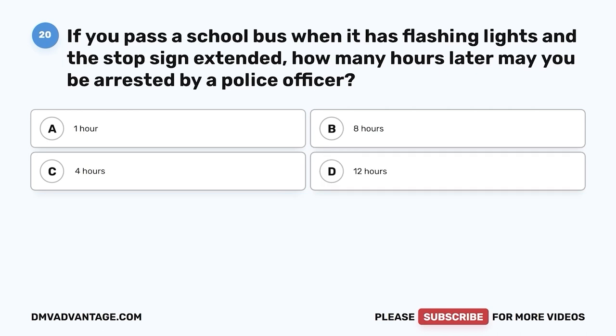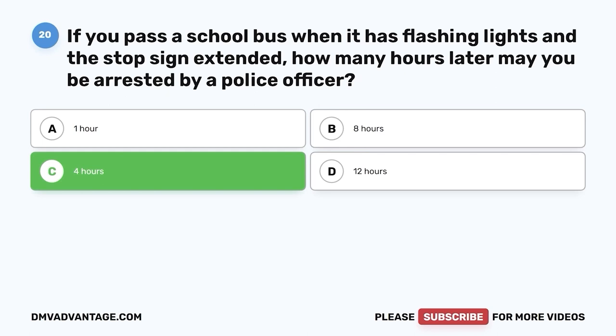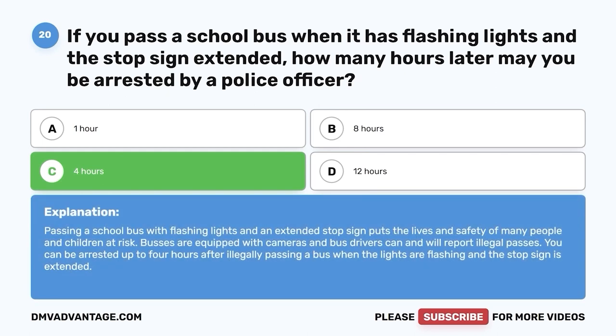Question 20. If you pass a school bus when it has flashing lights and a stop sign extended, how many hours later may you be arrested by a police officer? A. One hour. B. Eight hours. C. Four hours. D. Twelve hours. The correct answer is C, four hours. Buses are equipped with cameras and bus drivers can and will report illegal passes. You can be arrested up to four hours after illegally passing a bus when the lights are flashing and the stop sign is extended.